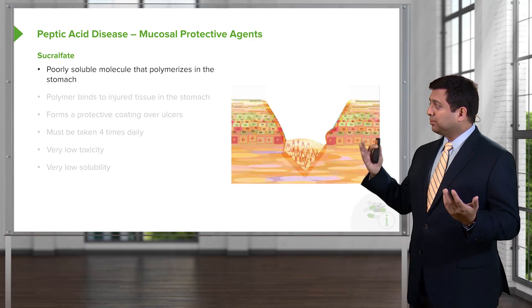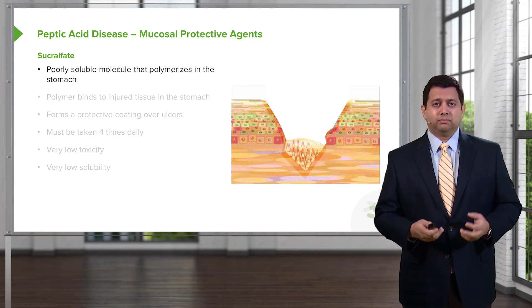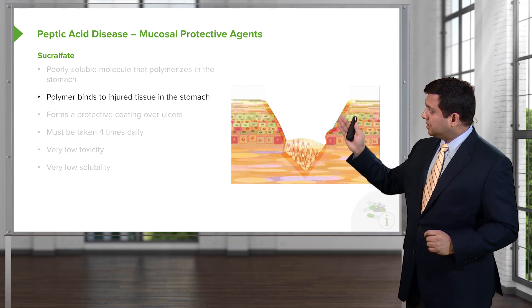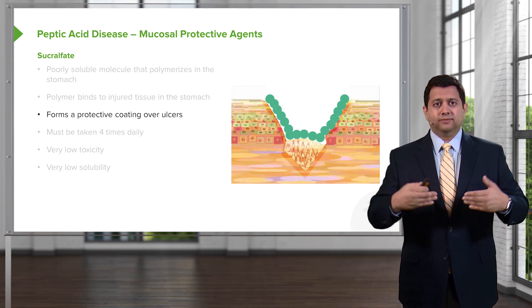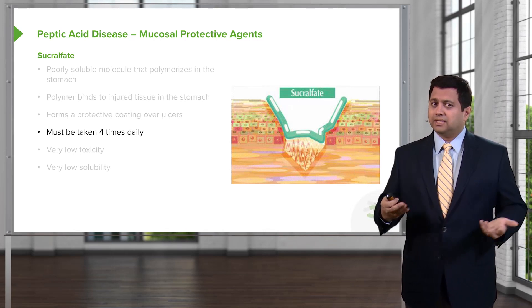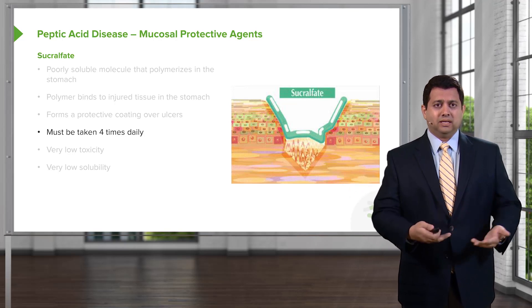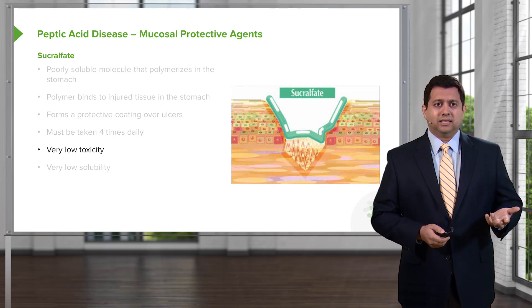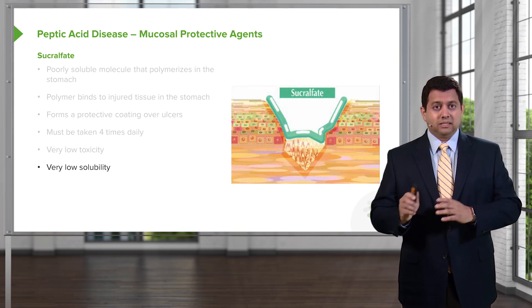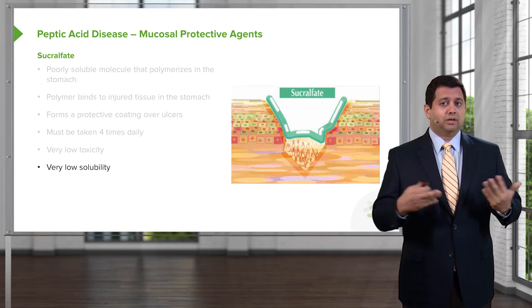Let's move on to the mucosal protective agents. The prototypical example is sucralfate — a very poorly soluble molecule that polymerizes inside the stomach, forming chains of molecules. This polymer binds to injured tissue inside the stomach and forms a protective coating over ulcers, preventing further damage. The downside is that it has to be taken four times a day, which is the main reason we don't use it as much anymore — simply because of the inconvenience. It is a very low toxicity, highly effective agent, and great for patients who are adherent to their schedule.